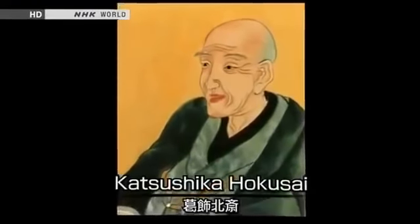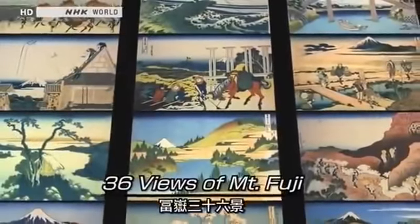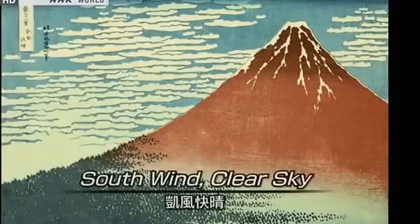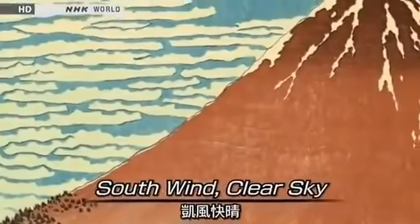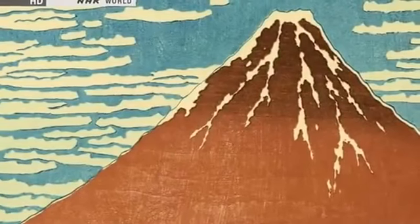The beauty of Mount Fuji was often depicted in the ukiyo-e woodblock prints of one artist in particular, Katsushika Hokusai. In the 19th century, Hokusai created a series of prints depicting various scenes of Mount Fuji. This world famous series is called 36 Views of Mount Fuji. The series includes some of Hokusai's best known works. This is South Wind Clear Sky, or as it is better known, Red Fuji. His use of bold colors depicts the ever-changing face of Mount Fuji in the early morning.